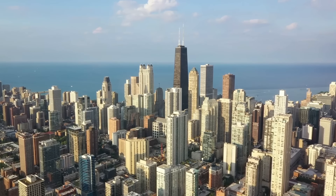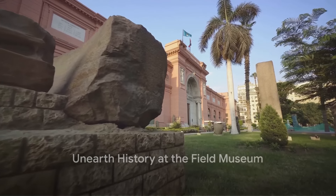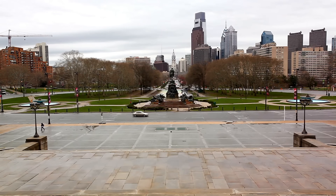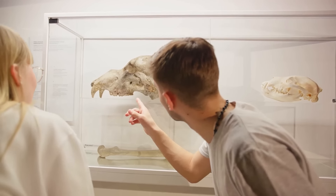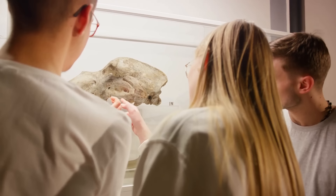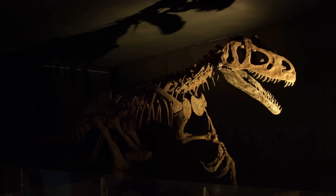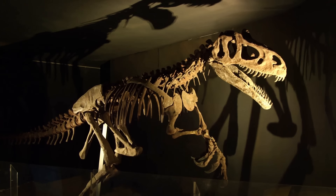Now we step back in time at the Field Museum. An enduring symbol of Chicago's commitment to education and discovery, the Field Museum is a treasure trove that brings the past to life — a place where science and history intersect in the most engaging ways. The Field Museum houses a world-class collection of exhibits that span millions of years, from the age of dinosaurs to the age of the pharaohs and beyond. Its extensive collections, encompassing over 40 million artifacts and specimens, offer an unparalleled look into our planet's history. As we delve deeper, we find ourselves face-to-face with Sue, the largest and most complete Tyrannosaurus rex ever discovered.